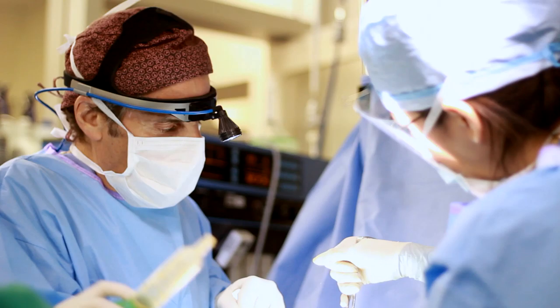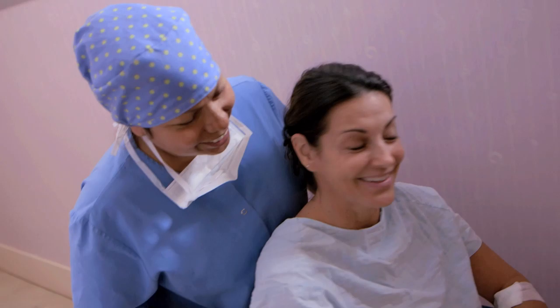Following that process, we schedule your surgery date. The operation takes only about an hour and you can go home several hours afterwards.